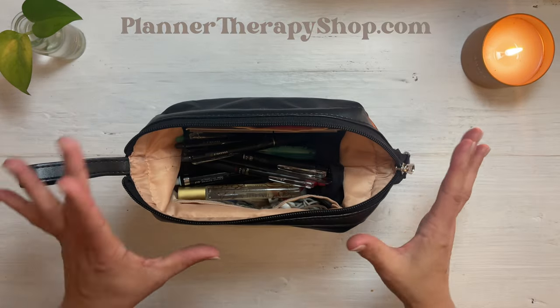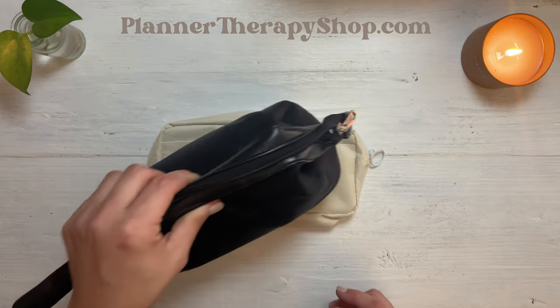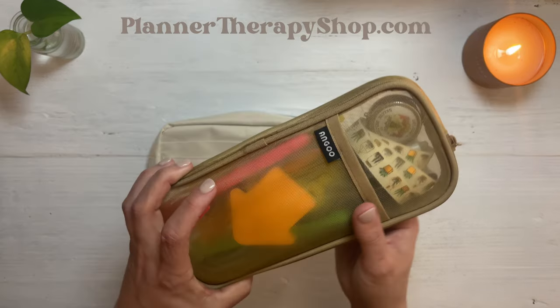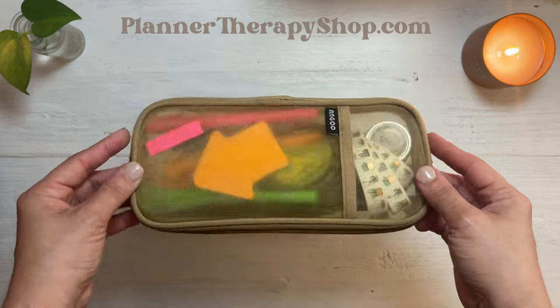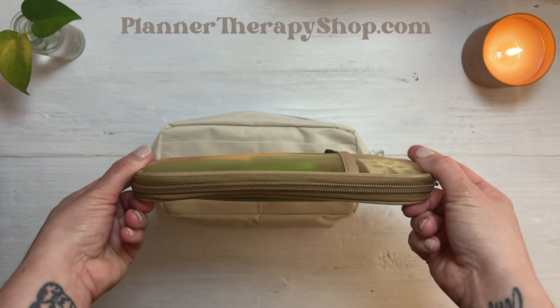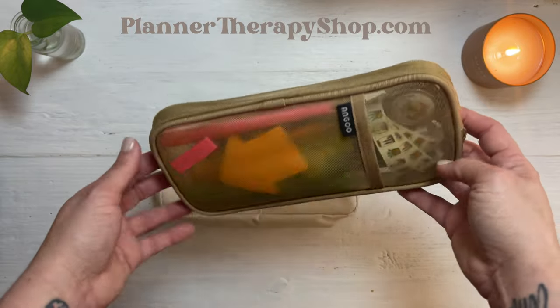I have been enjoying slim pencil pouches lately. I'm going to show you briefly this other one I bought on Amazon — I will put the link in the description. Look how nice and slim it is. I bought this one as the one I would throw into my purse, not necessarily my backpack.